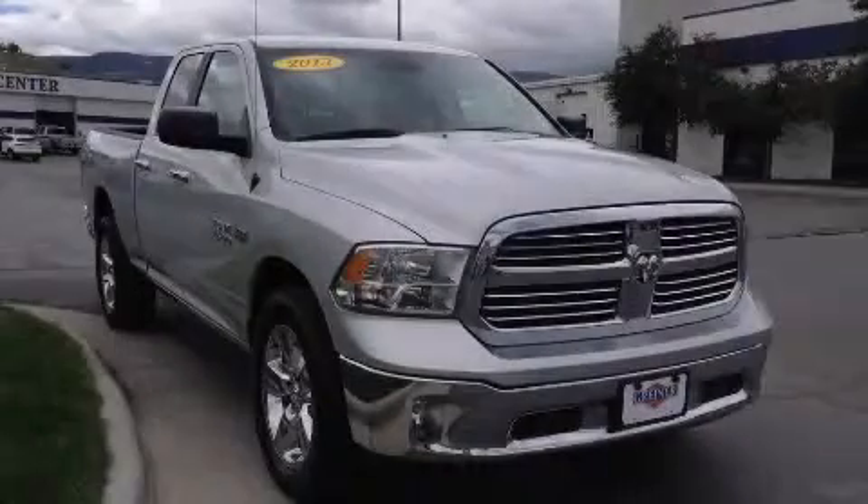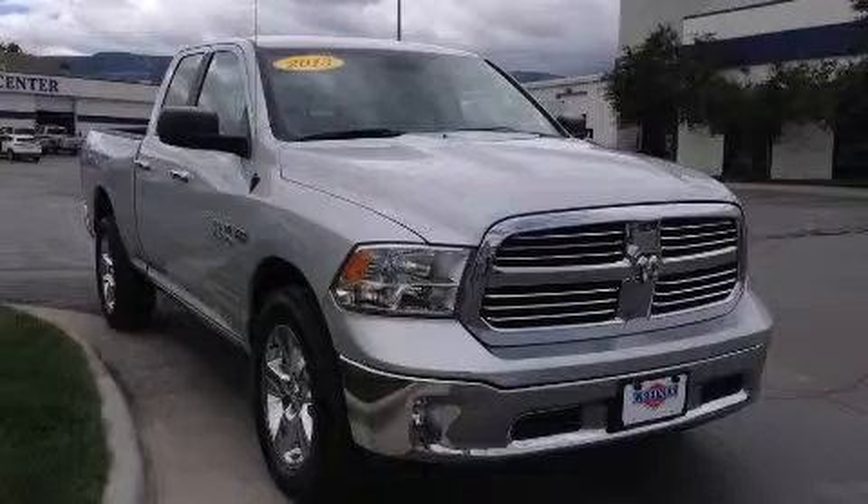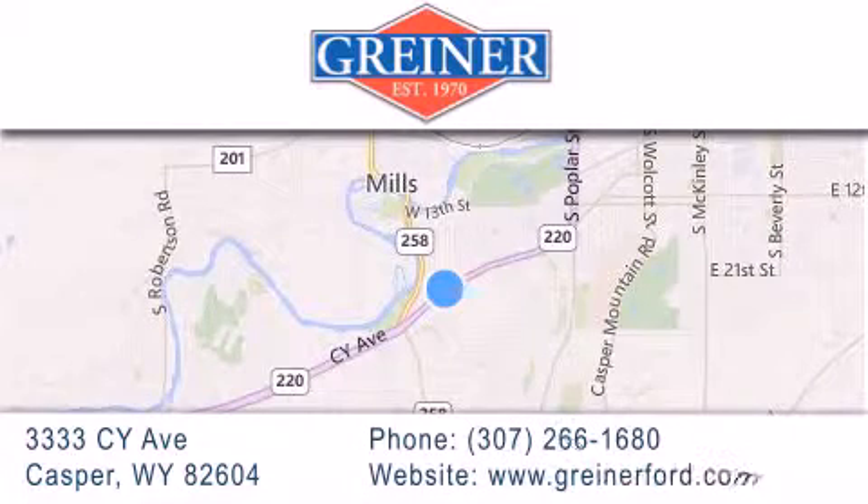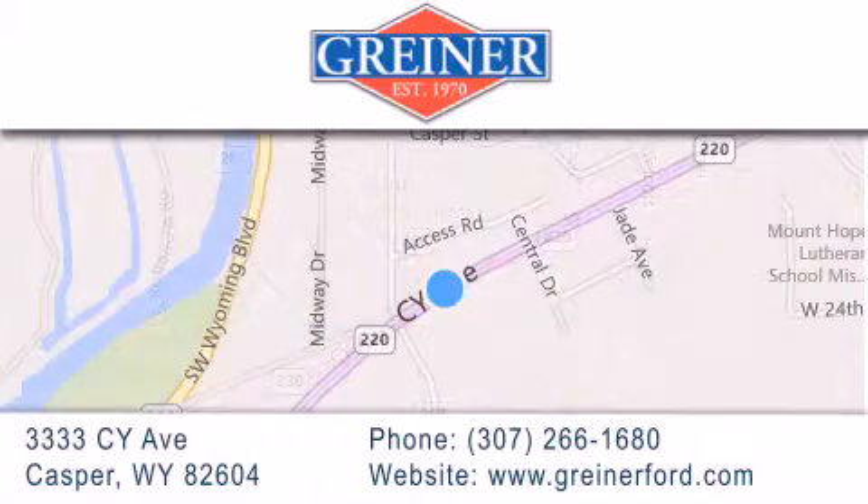Contact us today to arrange your test drive. Griner Ford is located at 3333 Psy Avenue in Casper. Our goal is to exceed all of your expectations to ensure that you'll return for future visits.